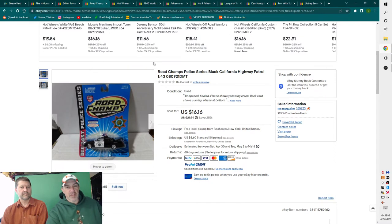This is something you could probably find anywhere, and they go for more than you'd expect. Road Champs — a cheaper brand — police series, Black California Highway Patrol, 1/43rd scale, unopened. You can find these at garage sales. They sell because people collect the states and different emergency vehicles. This one sold for $16.